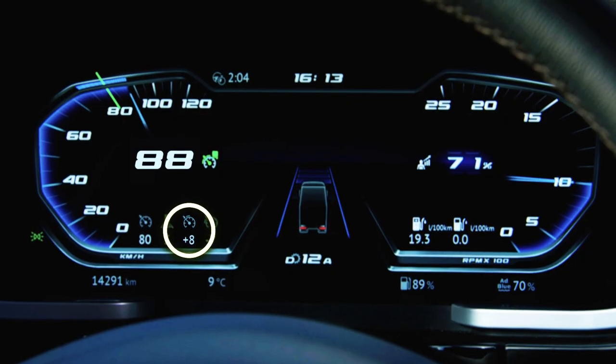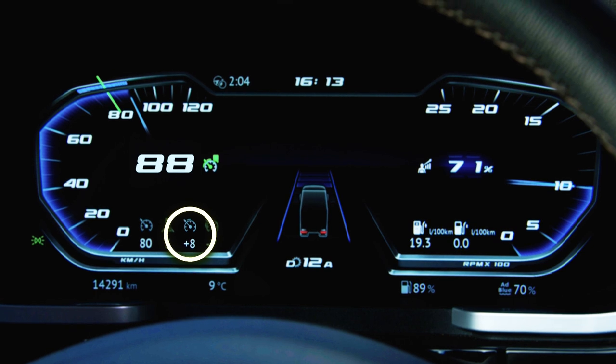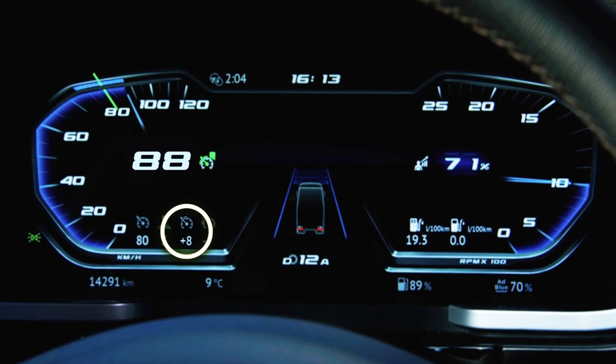PCC does not only support you to save fuel while driving uphill, but also downhill. The downhill speed control setting is plus 8, meaning the maximum speed downhill is 88 km/h.